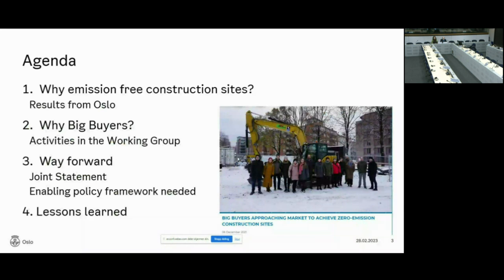Here are four key points I'm going to talk through in this presentation. First, why emission-free construction sites is such a key climate measure for us, and some results from Oslo. Second, some background as to why we are participating in the big buyers program and some activities in the working group. Third, the way forward — we were very happy to hear from Philip Mosley about the political agenda in the EU. And finally, a few points of lessons learned in Oslo that we think you can take back home.